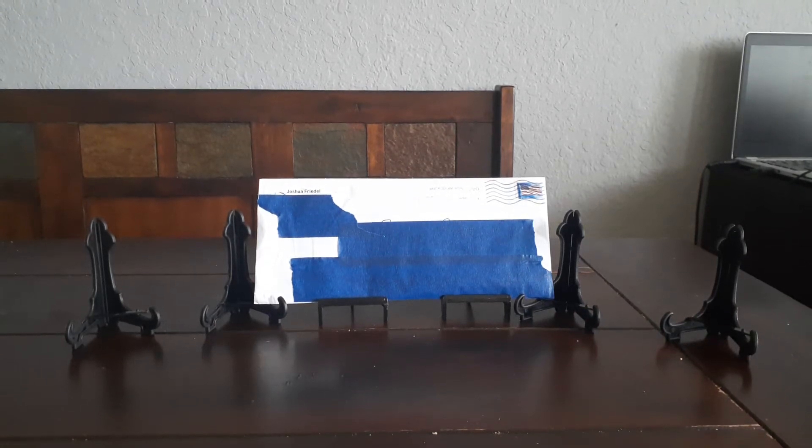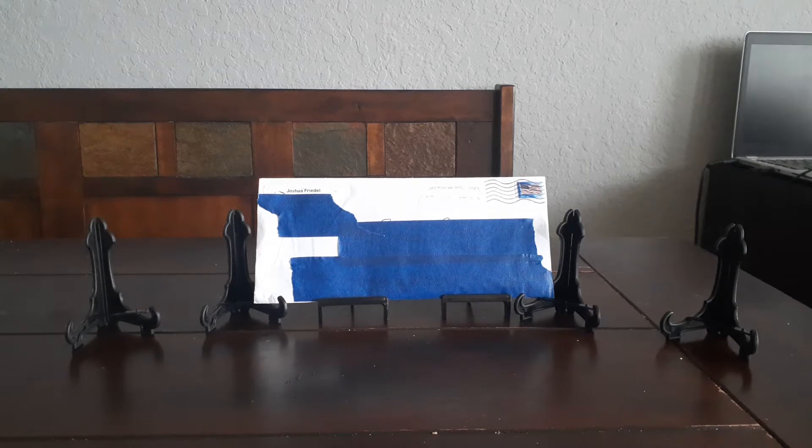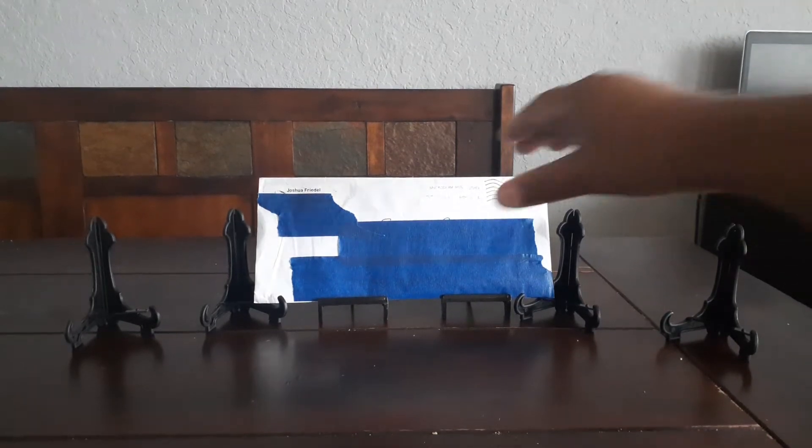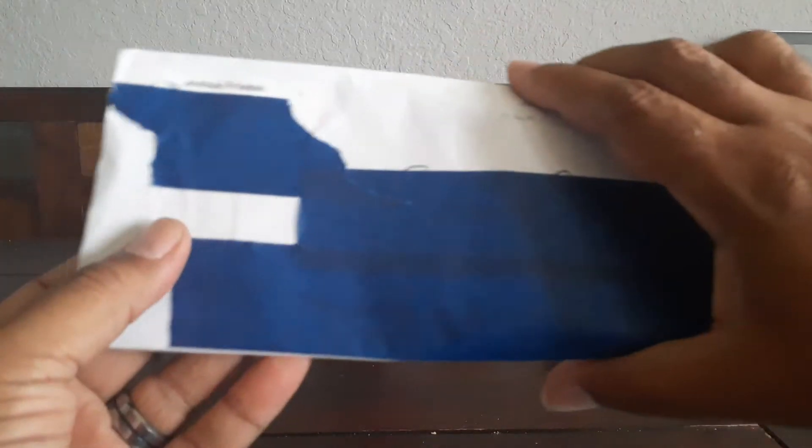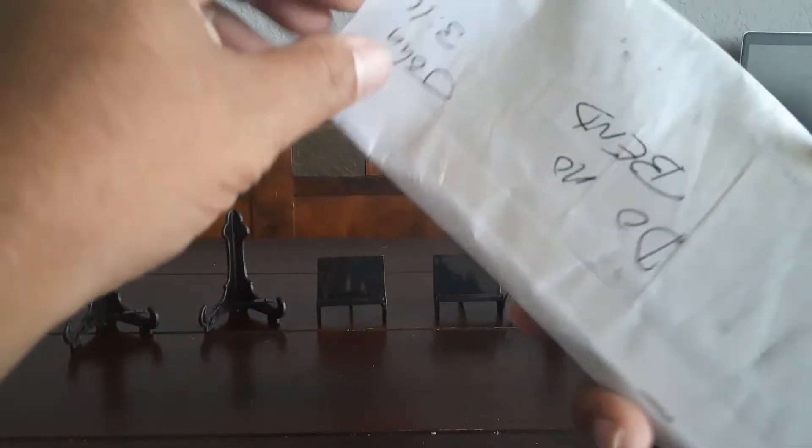What's shaking everybody, this guy's back at you. Today it looks like Josh has sent me some more mail for a blind trade, so we're gonna see what he sent us this time and see if we can match up whatever he sent — trying to make these trades fair.